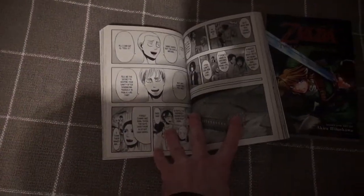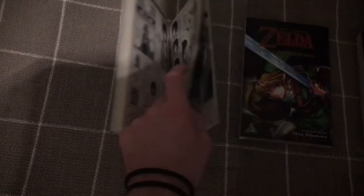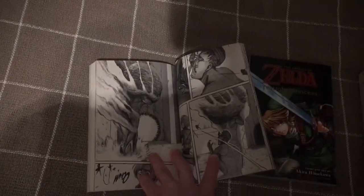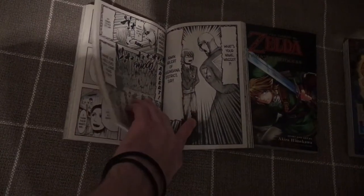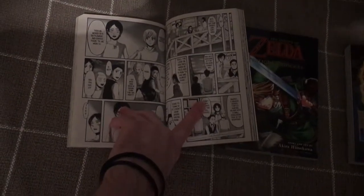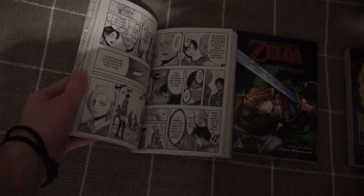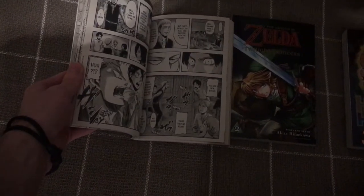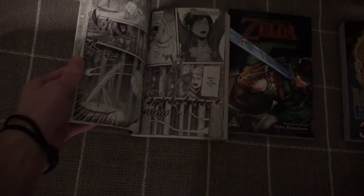Attack on Titan — I think everyone knows what that is by now. Very popular anime, really really good. I'm more into the anime than the manga because the soundtrack is half of the excitement of it. But I still recommend reading the manga. I only have the first four volumes so I can't give much of an opinion, but the anime seems to follow it pretty closely.